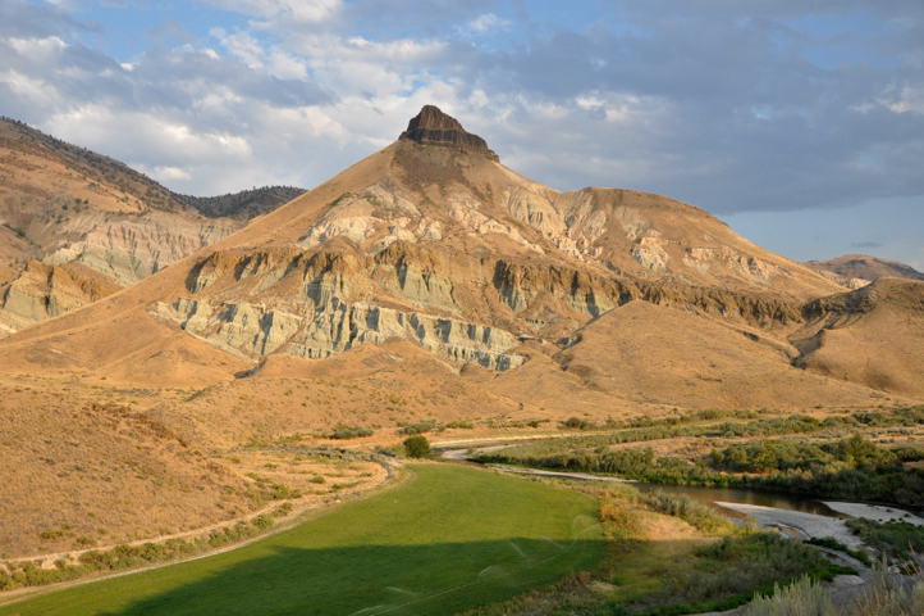John Day Fossil Beds National Monument is a U.S. national monument in Wheeler and Grant counties in east-central Oregon. Located within the John Day River Basin and managed by the National Park Service, the park is known for its well-preserved layers of fossil plants and mammals that lived in the region between the late Eocene, about 45 million years ago, and the late Miocene, about 5 million years ago.